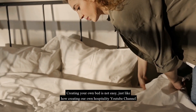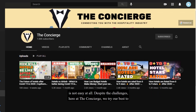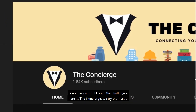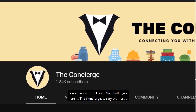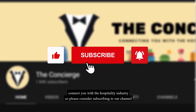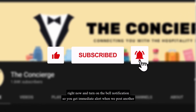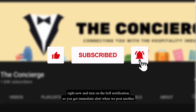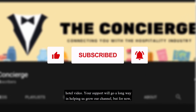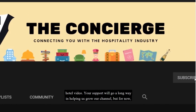Creating your own bed is not easy. Despite the challenges, here at the Concierge we try our best to connect you with the hospitality industry, so please consider subscribing to our channel and turning on the bell notification so you get an immediate alert when we post another hotel video. Your support will go a long way in helping us grow our channel.